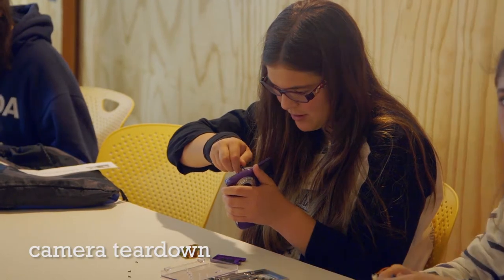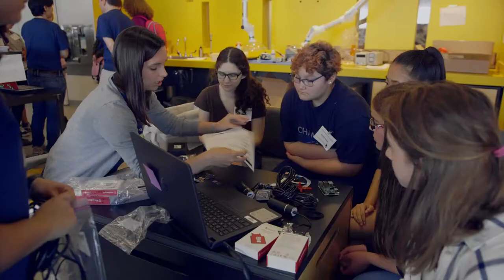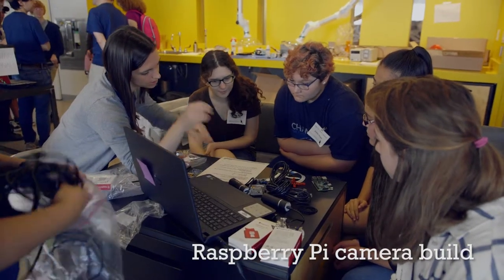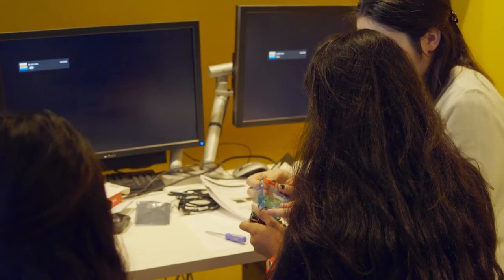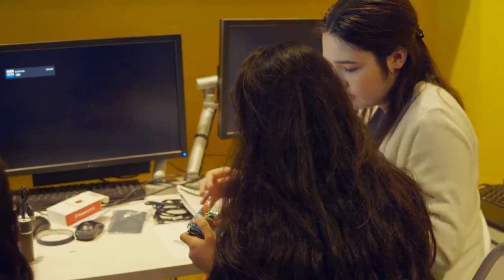The girls tore apart both digital and film cameras to see how they're made. Then they built their own cameras using a Raspberry Pi computer and camera module. It was just cool how we had to make the camera and put the different parts together. It made everything a lot more clear about how normal cameras work.